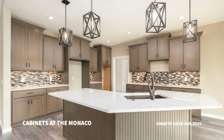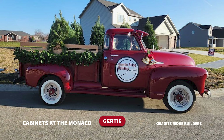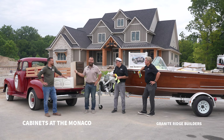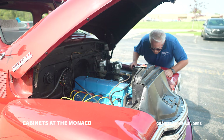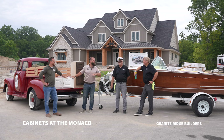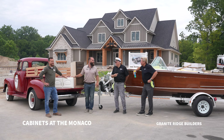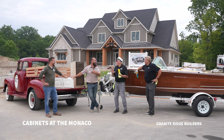We decided to pick up the cabinets in our beautiful 1951 Chevy pickup, and the reason we decided is because we're going to talk a little bit about the history of cabinets in the 40s and 50s — so why not pick it up in a 50s truck? This truck has a 216 cubic inch inline six. It goes 45 miles an hour and 92 horsepower — that was big back in the 50s.